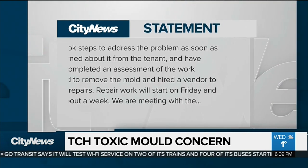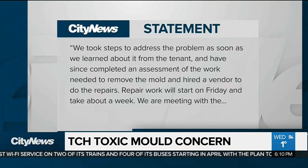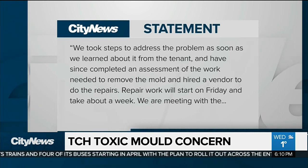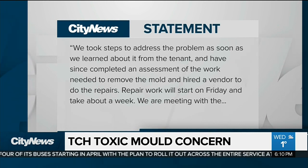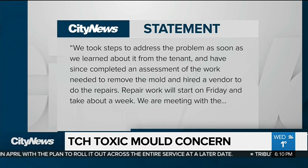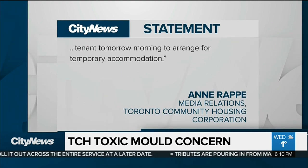City News reached out to Toronto Community Housing, and in a statement they write: 'We took steps to address the problem as soon as we learned about it from the tenant and have since completed an assessment of the work needed to remove the mold and hired a vendor to do the repairs. Repair work will start on Friday and take about a week. We're meeting with the tenant tomorrow morning to arrange for temporary accommodation.'